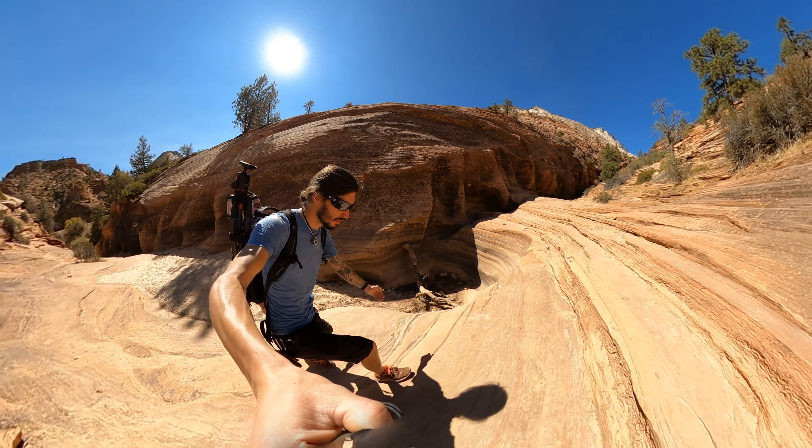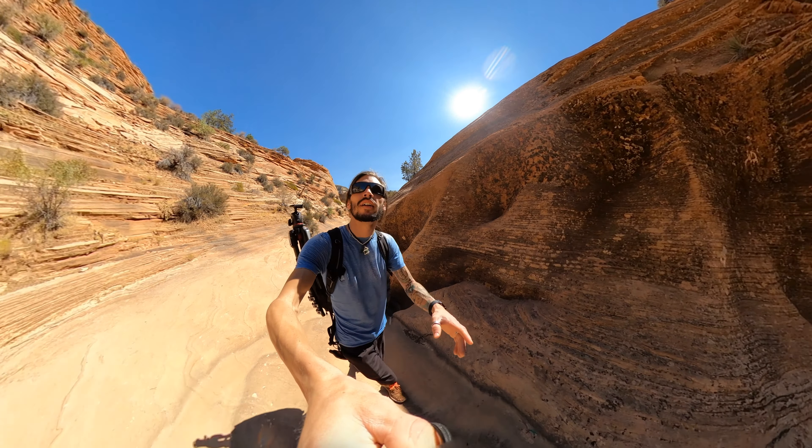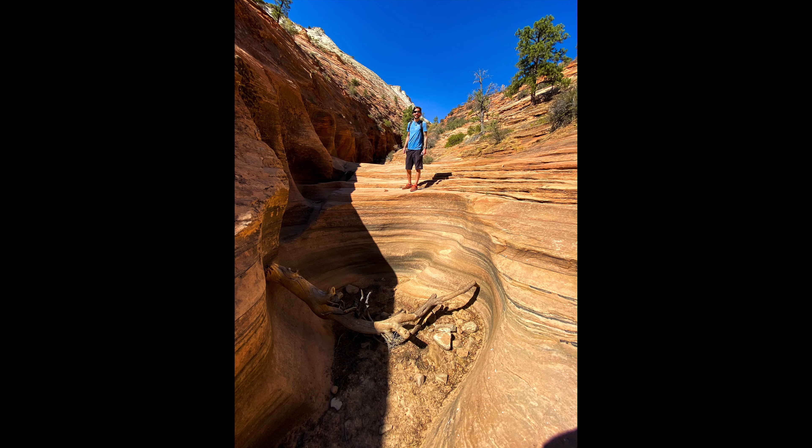Holy moly. You can see where all the water forms down and collects in the pool down there. Wow. That's so cool. Heading back.